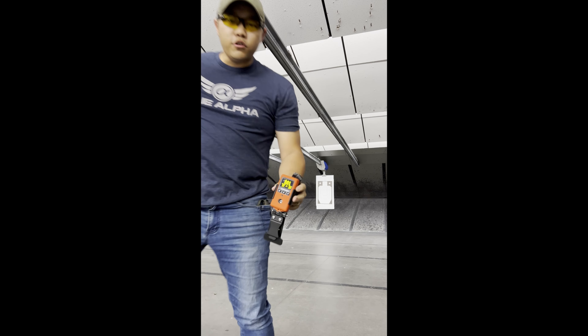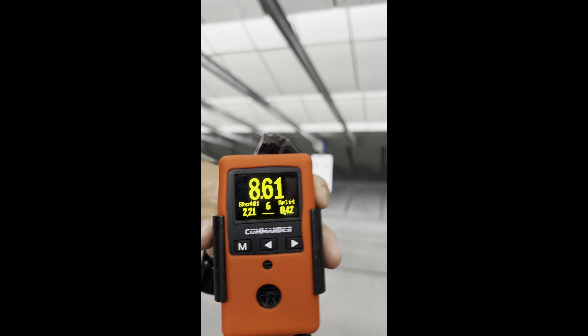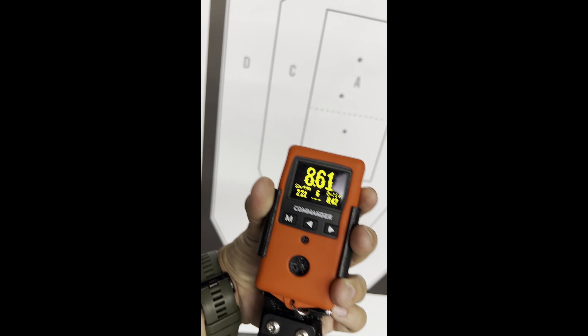Dropped one out of the head box — that's an 8.61. So I really got to get this faster. It really needs to be under five, I think, for that fast coin. One good one dropped on here, these four — about 8.61. So I've got to do that way faster. We'll try it again, really need to get this under five.